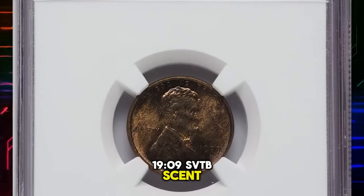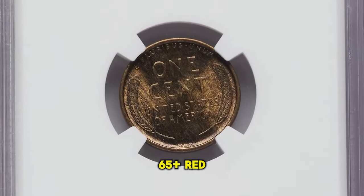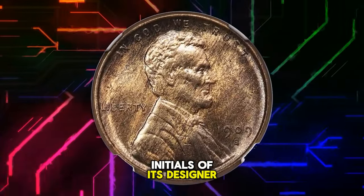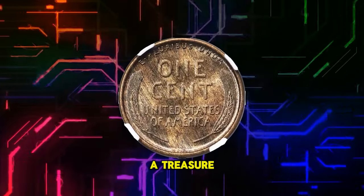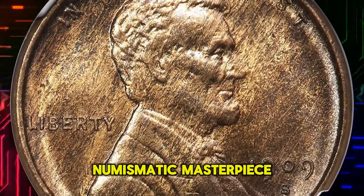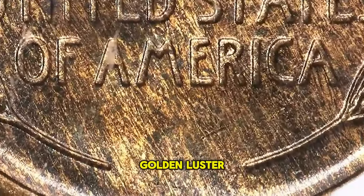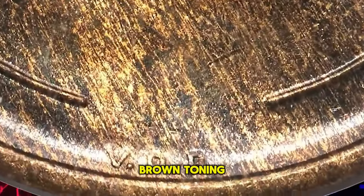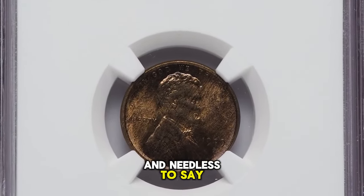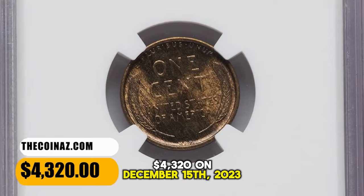1909 S VDB cent, graded Mint State 65 plus red and brown by NGC. This cent, bearing the initials of its designer Victor David Brenner, is a treasure in itself. A grade of MS-65 plus and the red and brown designation make it not just a cent but a numismatic masterpiece. Golden luster lies beneath original chestnut brown toning that forms a wood grain pattern over each side. The strike is sharp, and eye appeal is outstanding. It was sold for $4,320 on December 15, 2023.